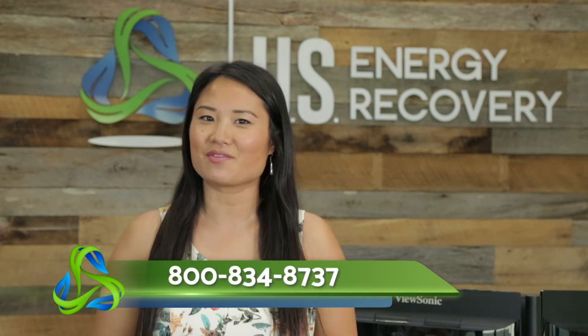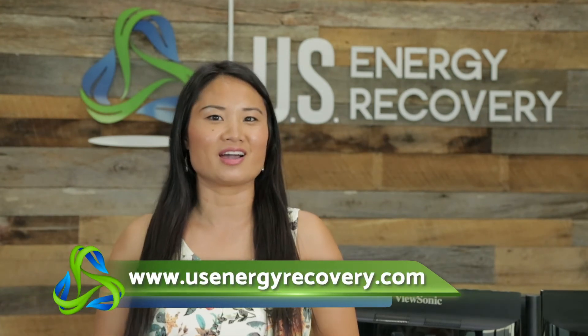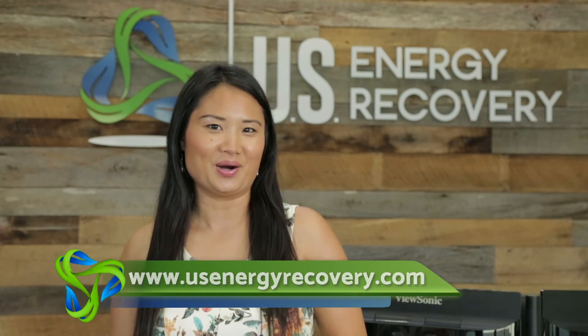Let us help you design and build a solar system today. We can help guide you through depreciation, the ITC, and other incentives. Reach out to us at 800-834-8737 or check us out online at usenergyrecovery.com. Thanks for watching.